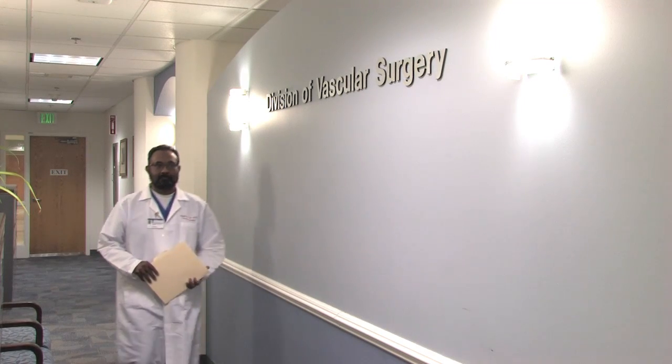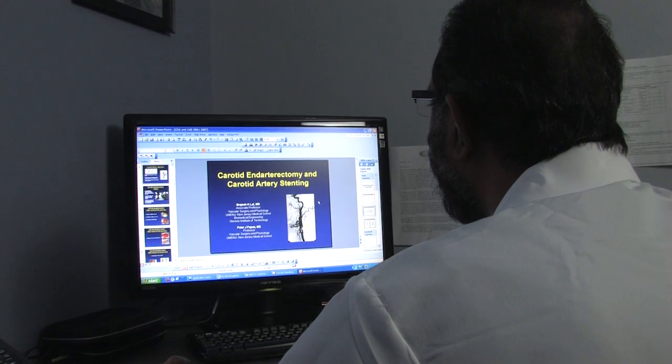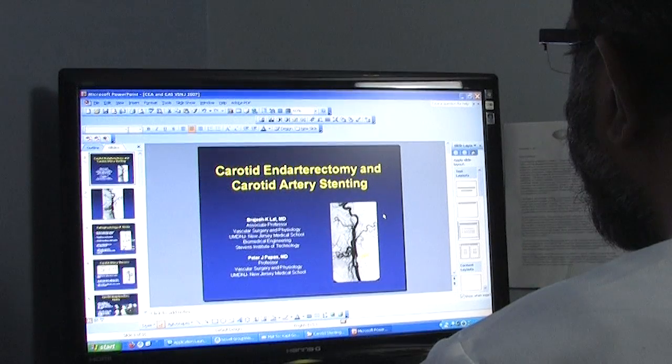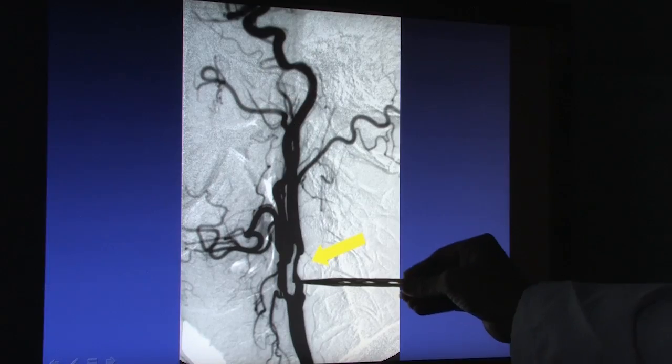Dr. Brajesh Lal at the University of Maryland School of Medicine in Baltimore led a new national comparison of the two most common procedures that remove blockages in the neck arteries. His findings may challenge the current standard of care. The whole purpose of first diagnosing these blockages and then somehow removing or relieving the blockage is important in terms of preventing the incidence of stroke.